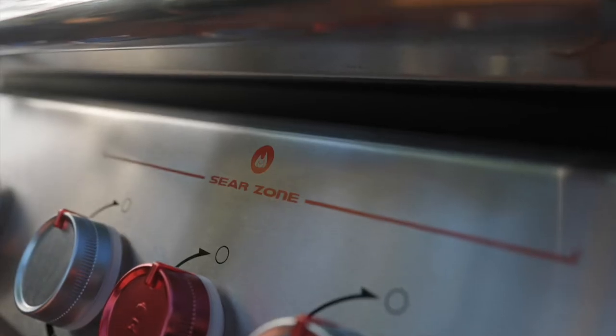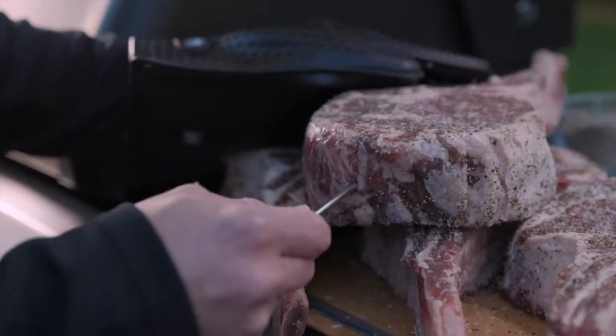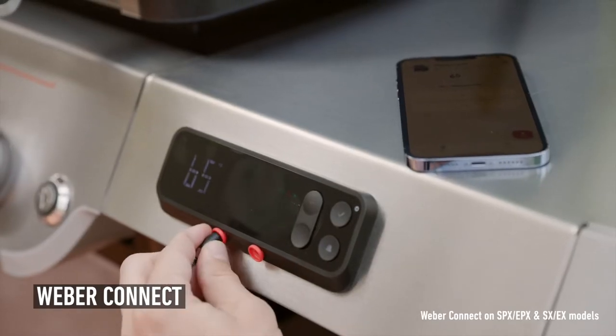Grillers want to cook as often as possible without multiple trips to the kitchen. To make sure all of your culinary exploration goes perfect, we have your back with Weber Connect — a grill master in your pocket that helps you ensure the perfect cook every time.